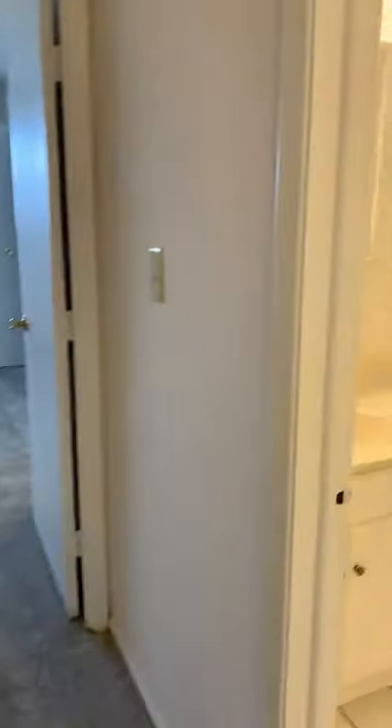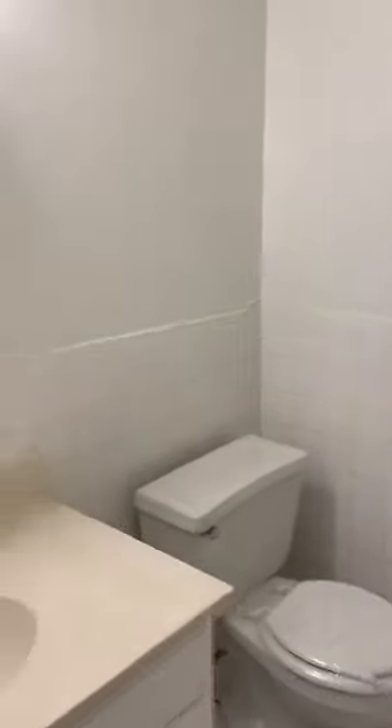As we go back into the hallway we enter the first bathroom — very spacious. This is a full bathroom, so it does come with a shower, a tub, a toilet, the sink, and the mirror. It's all white tile.